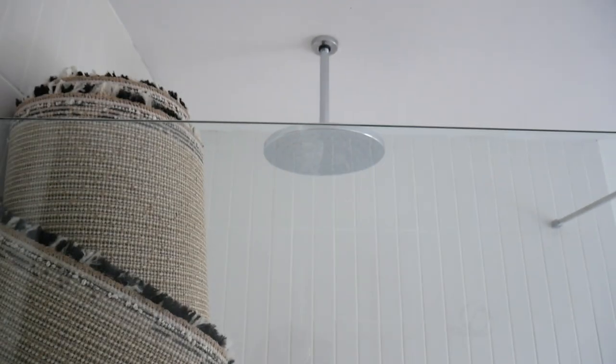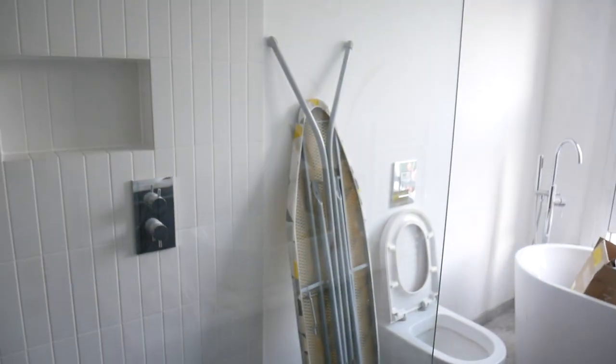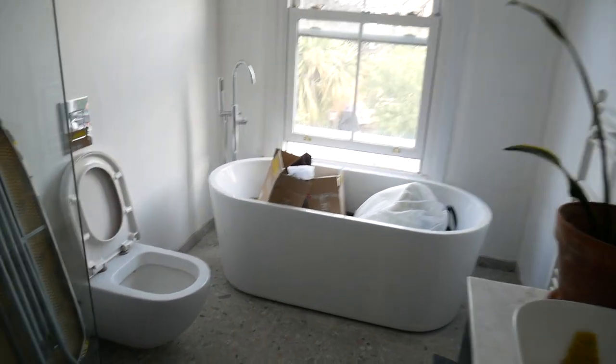There is a side table and a rug in my shower, and an ironing board next to my toilet, and curtains in my bathtub.